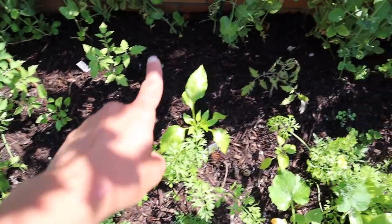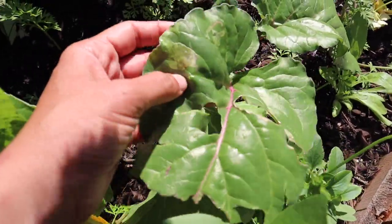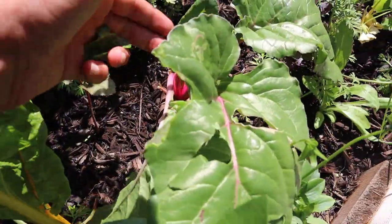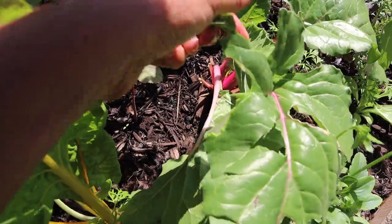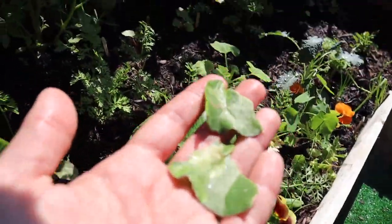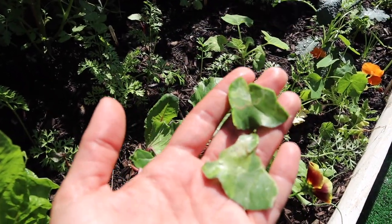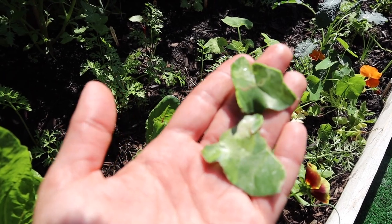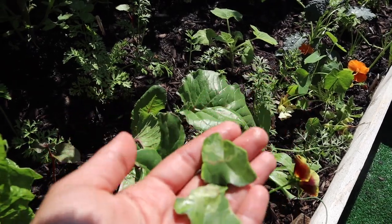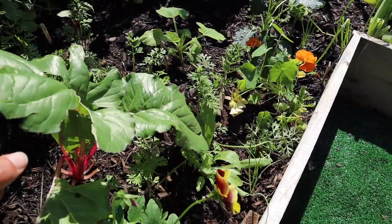I have a few peppers scattered in here, and some chard that has leaf miners. When I have leaf miners, I just take that leaf out and smash it. These are actually usually flies — insects lay eggs on the leaves, and the larvae hatch and eat in between the leaf layers. You don't want to let them fully develop and continue laying eggs in a bad cycle that keeps eating your plants. During my morning garden walks, I try to pick them out.